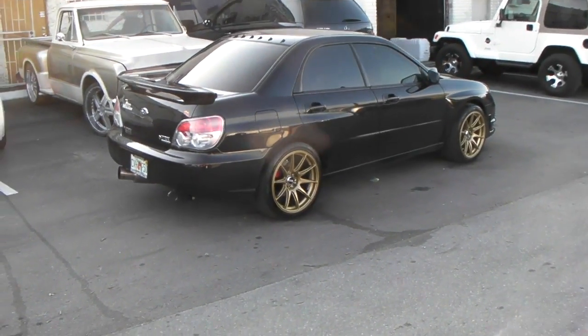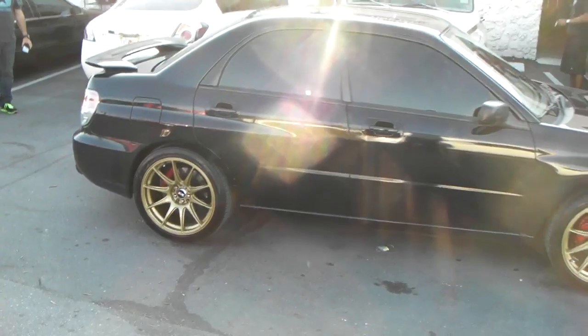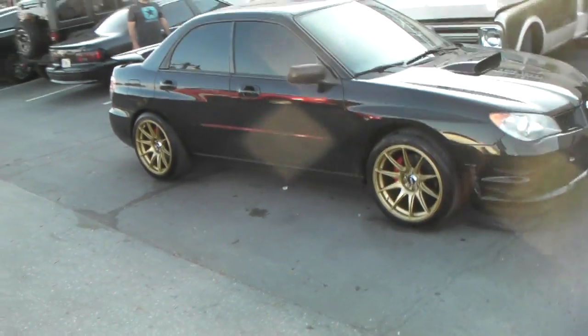This is your boy KB from Dovesant Tires, CVs at Dovesantires.com. Right here we got the XXR 527, 18x8.75 with the plus 20 offset on the Subaru 5x100. You can see it sticks out a little bit — a little aggressive.